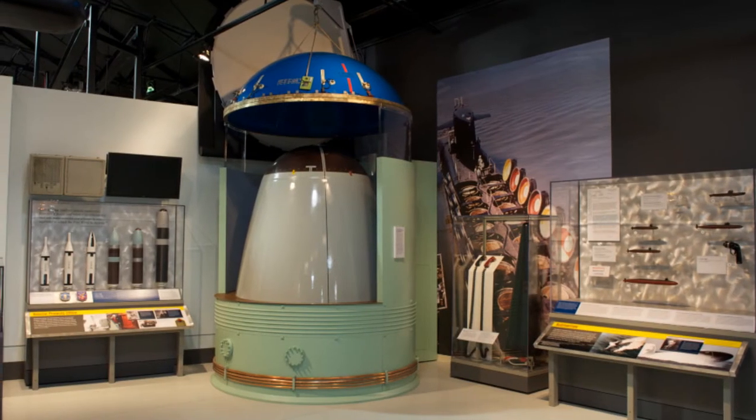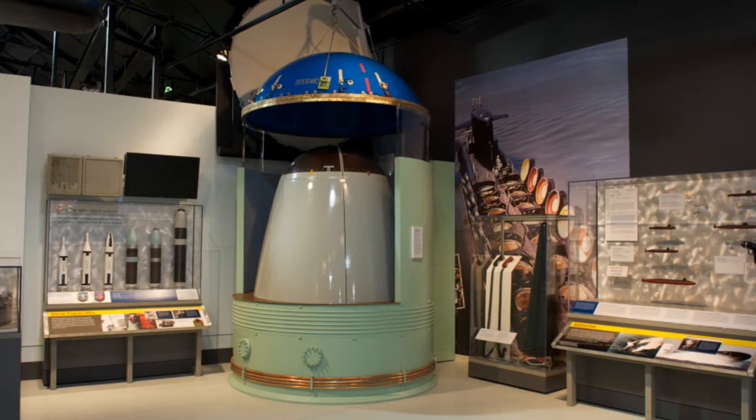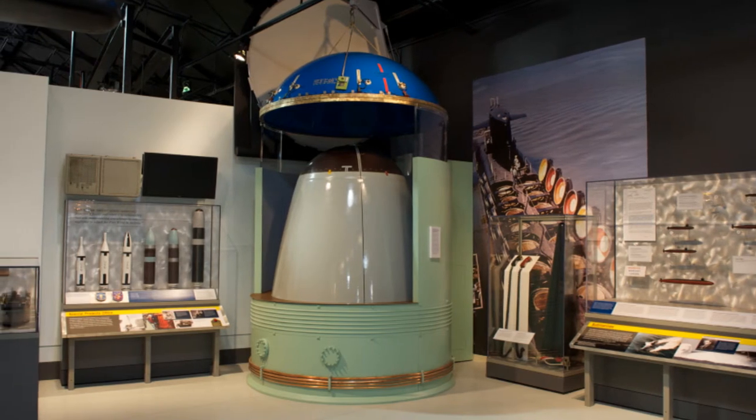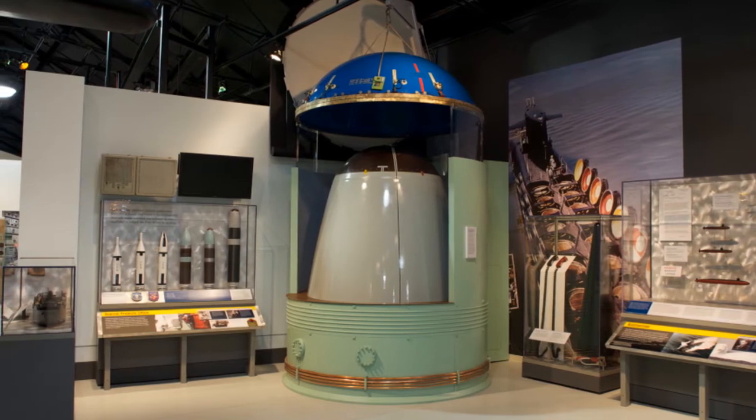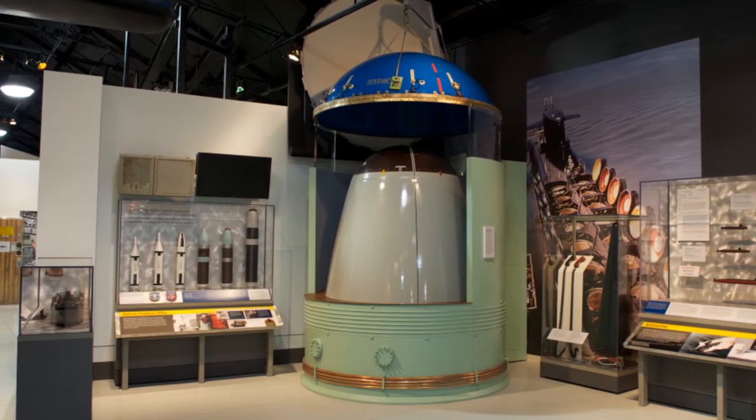Visitors will view displays and artifacts which describe the history and success of the Navy's Fleet Ballistic Missile Program. This program was the primary nuclear deterrent to the Soviet Union during the Cold War.